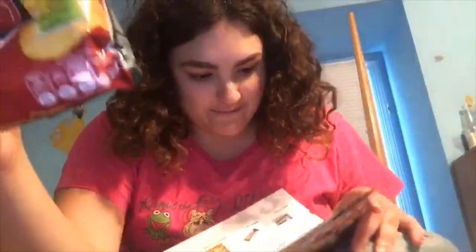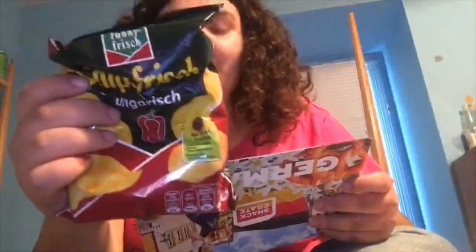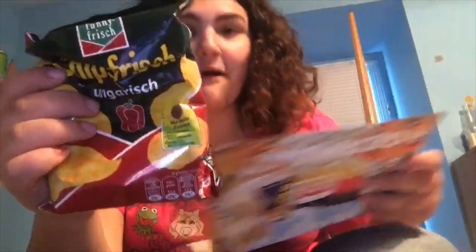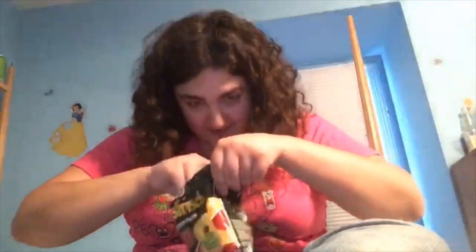It's got a pepper on it. I don't speak German but this is called Chip Frisch Ungarisch — a classic crunchy potato chip flavored with the taste of sun-ripened bell peppers. You'd think I would have learned from the last video not to eat the really spicy things first, but here goes.